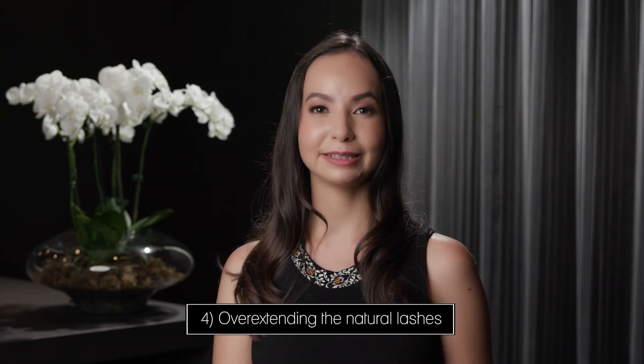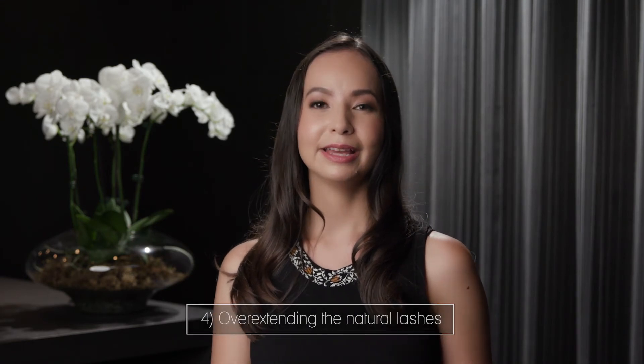Mistake number four: asking your lash stylist to overextend your natural lashes. If you overextend your natural lashes, you'll find that they will droop, twist, and also fall out much quicker than if you were to wear an appropriate length and thickness that is suitable to your lash health.